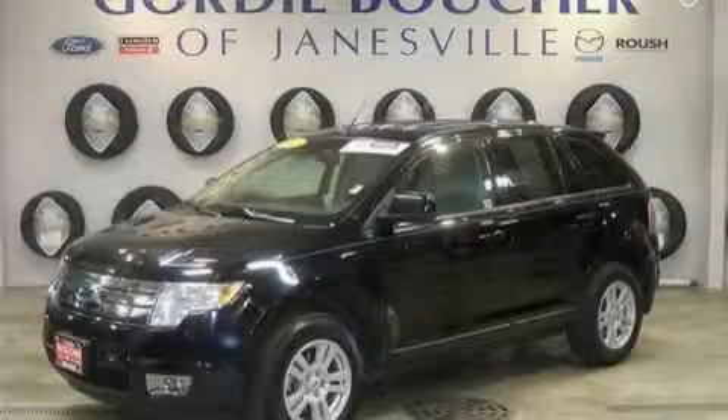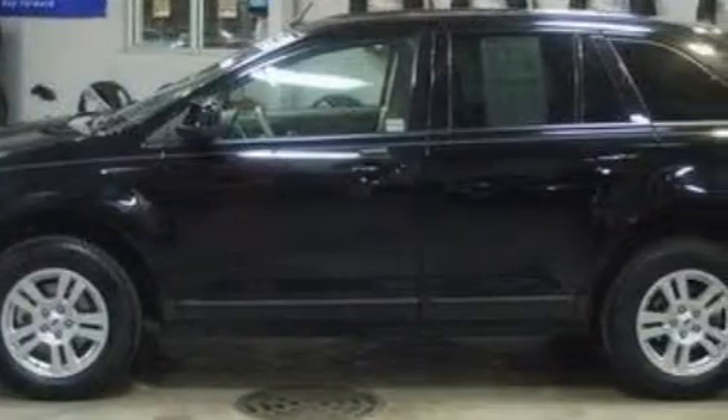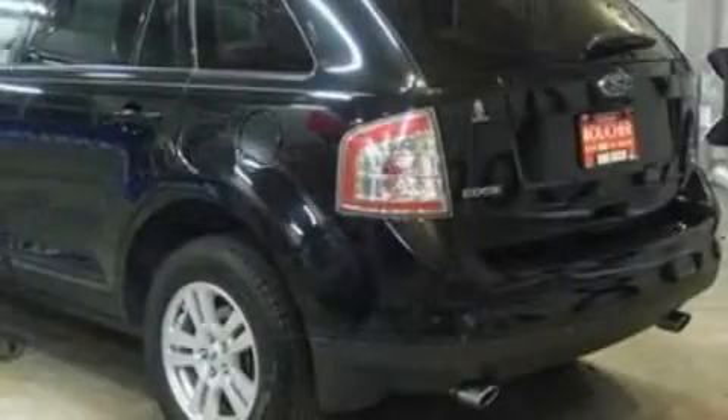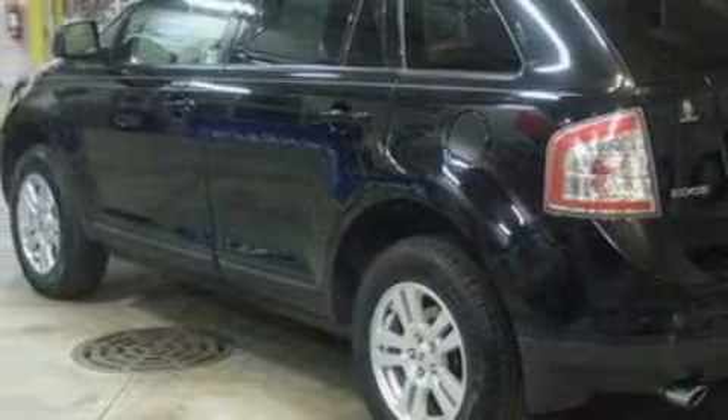This is a 2008 Ford Edge, functional utility for a modern lifestyle. Among the many superb features on this Ford there are cruise control, air conditioning, a four-speaker stereo system, a CD player, side curtain airbags, an anti-lock braking system, and this vehicle has just over 42,000 miles.